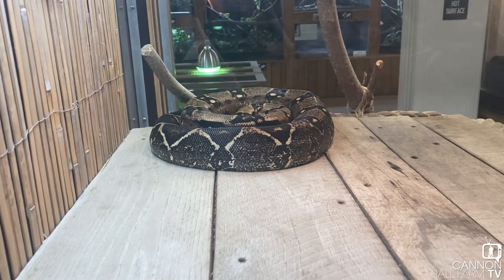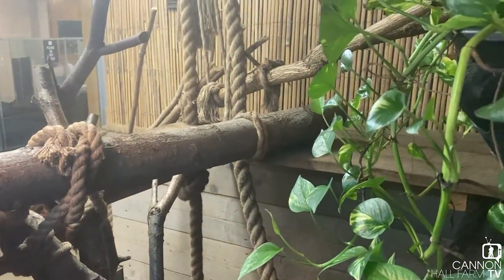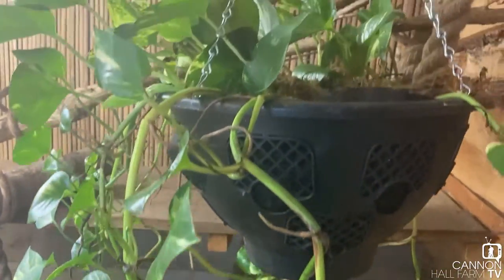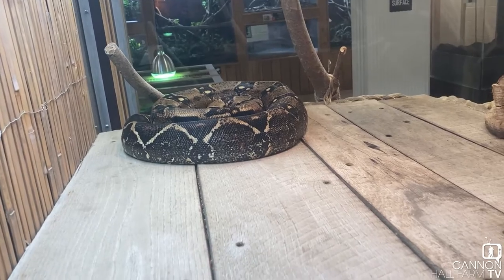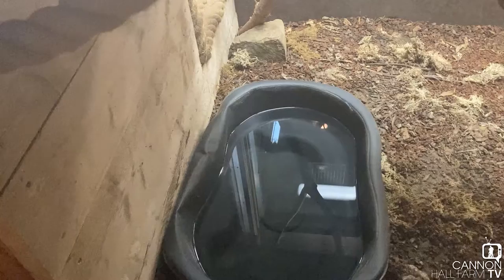He's usually actually really active in this enclosure, exploring all these branches and stuff and exploring all this plant. Now this plant I'm really proud of because it's looking really well — it's actually growing and he hasn't trampled it, so I'm very impressed with him.